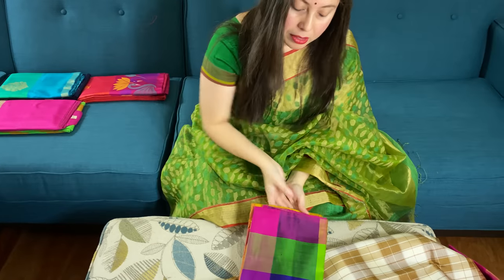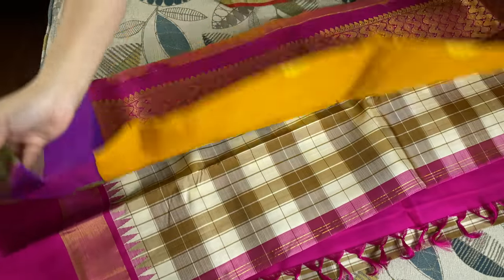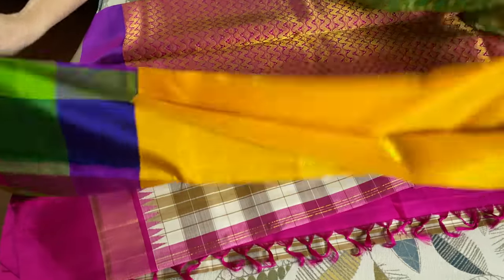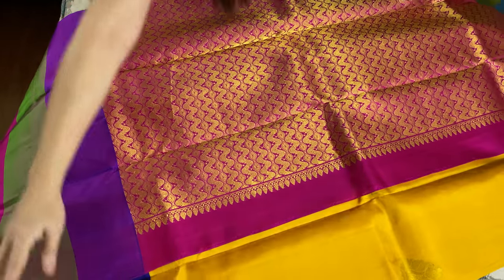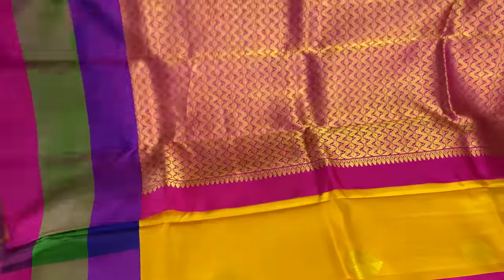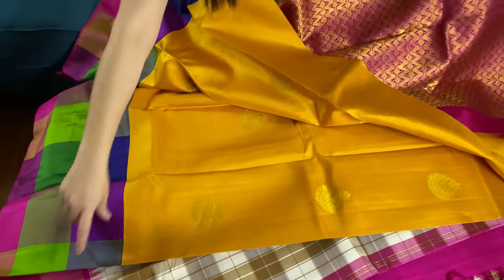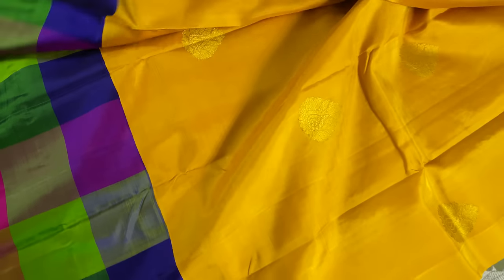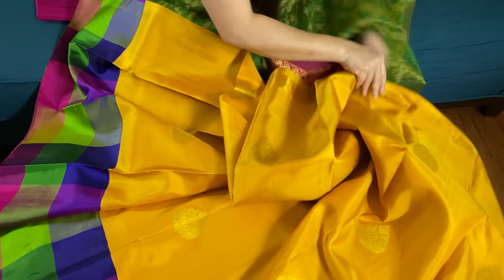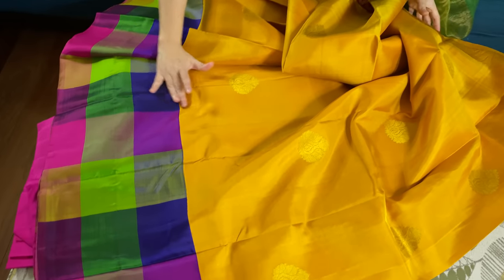Now here is the second one. This is the pallu of the Kanjivaram. And this is the body — the body is so beautiful with this motif. It's a banana yellow color. This is the top border of the saree and it has a very unique checks border at the bottom.